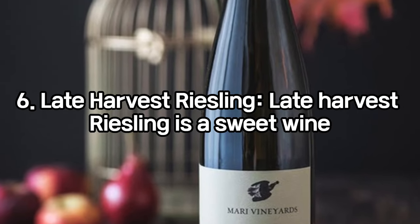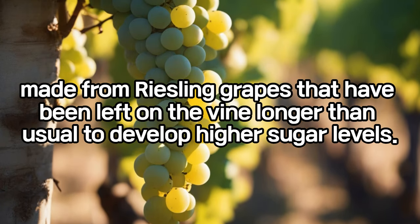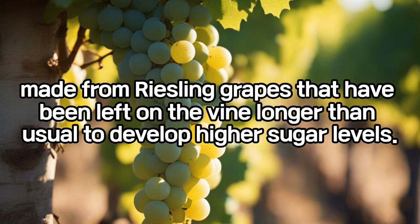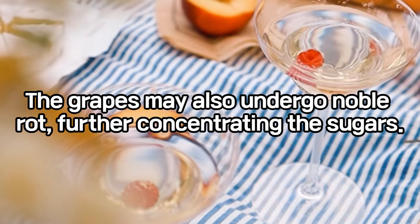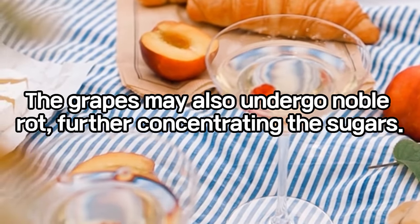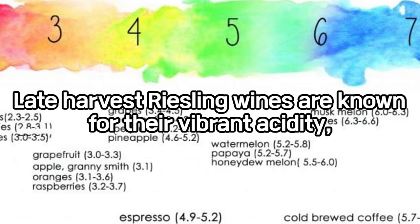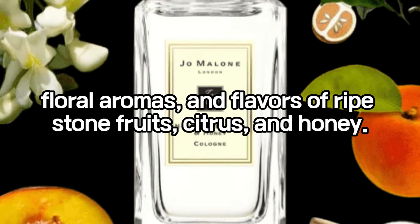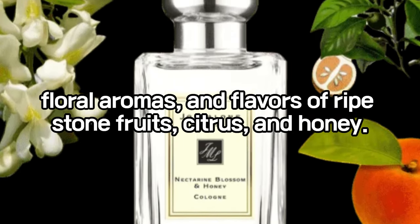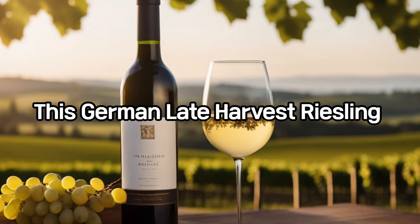Late Harvest Riesling is a sweet wine made from Riesling grapes that have been left on the vine longer than usual to develop higher sugar levels. The grapes may also undergo noble rot, further concentrating the sugars. Late Harvest Riesling wines are known for their vibrant acidity, floral aromas, and flavors of ripe stone fruits, citrus, and honey. The Dr. Loosen Riesling is a German late-harvest Riesling from the Mosel region.